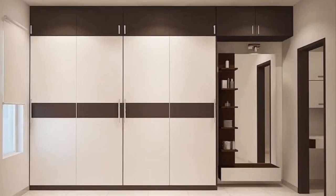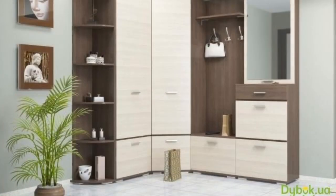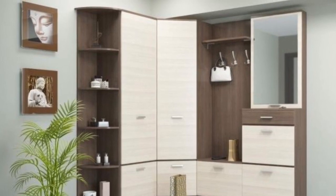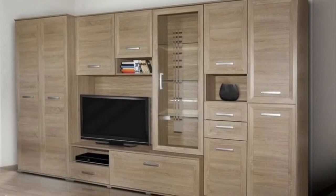To select the furniture, it is important for you to ensure that the bedroom furniture you are planning to buy suits your room. One of the best ways to do this is by drawing a rough sketch of your room on paper. This will help you to understand what suits your room.